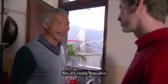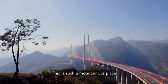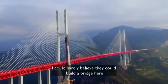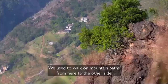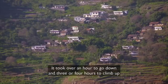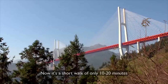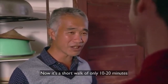It's really beautiful. Before the bridge, travelling from the mountain took two or three hours, sometimes three or four hours. Now the journey takes just ten minutes, serving hundreds of people.